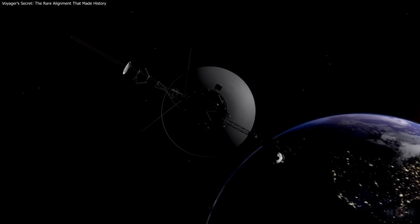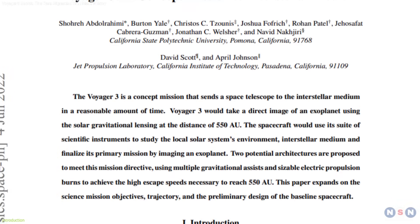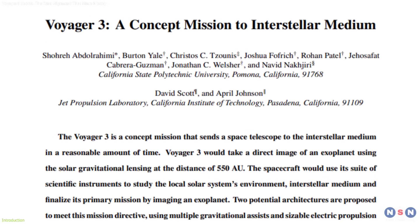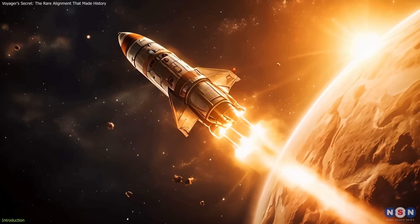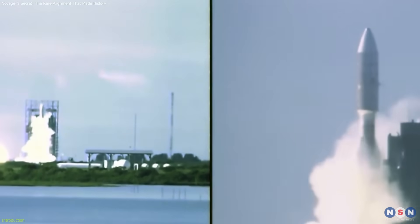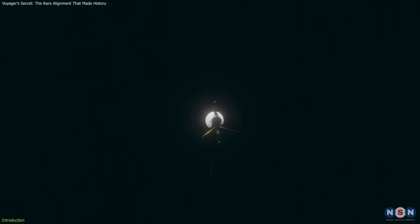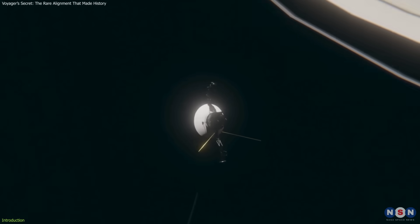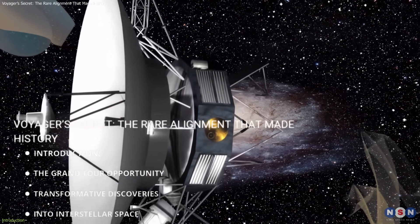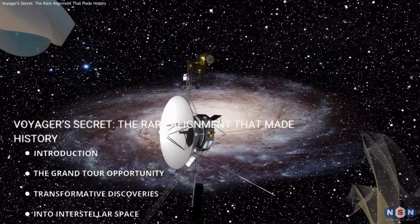We've always been following every update on the Voyager missions here on this channel. But ever since the idea of a Voyager 3 was raised, one question keeps coming up: is there a specific date when such a mission must launch? In other words, why did NASA send Voyager 1 and 2 in 1977? Why not earlier, and why not later? In this video, we'll dig into that very question and uncover the reasons behind one of the most perfectly timed space missions in history.